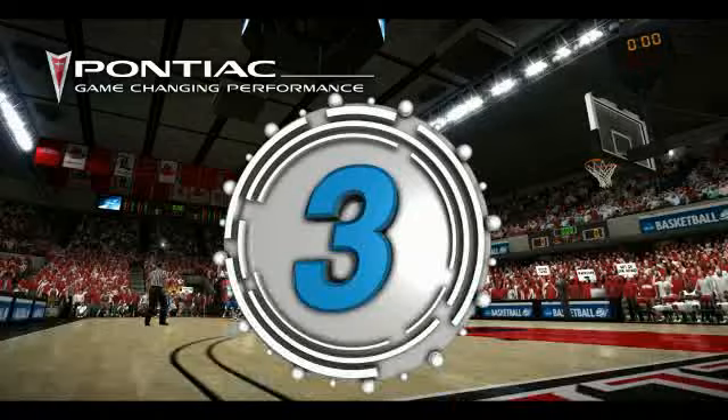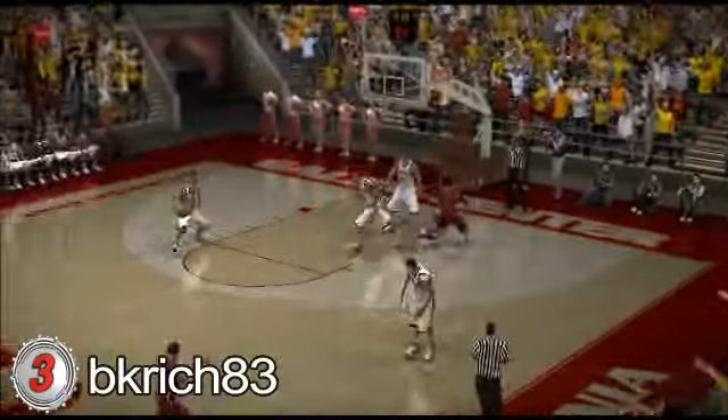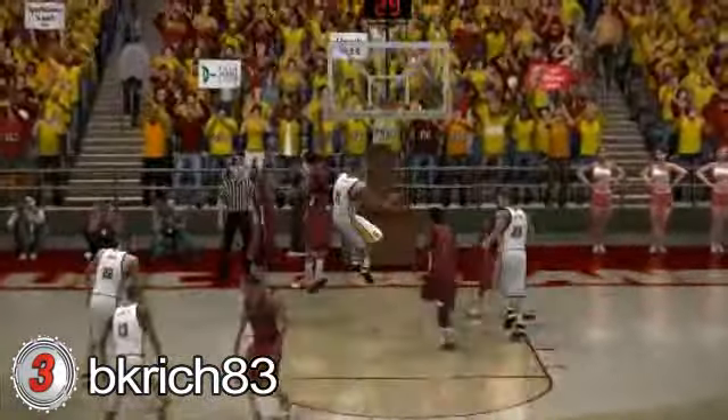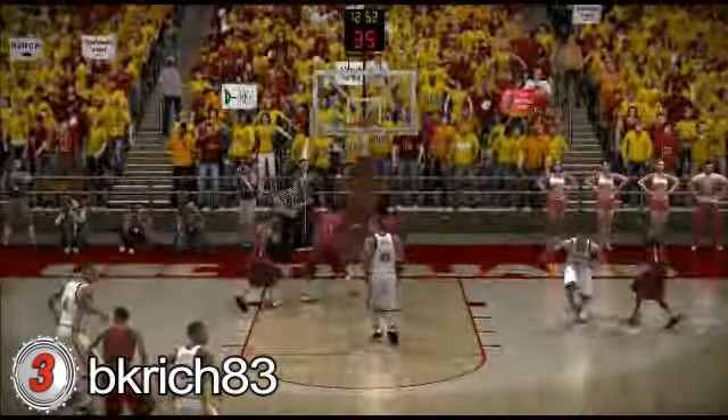Number 3. BK Ridge 83 is playing USC versus New Mexico State. They're on the break to the wing, and the up and under for the score. Up and under for the score. BK Ridge 83 showing you how to play.